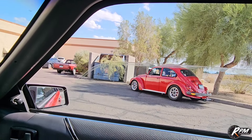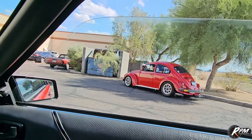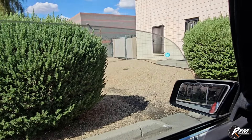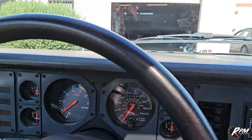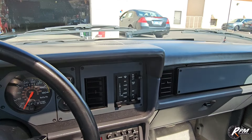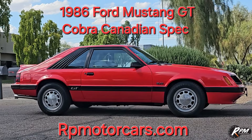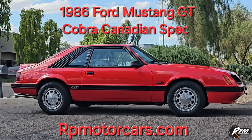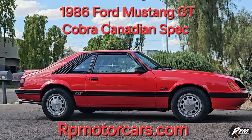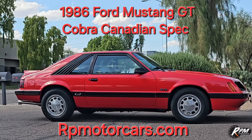All the windows work, go up and down with no problems. AC works, all the gauges work — really, really nice, well-preserved car. You don't find them like this too often. There you go — 1986 Ford Mustang GT Cobra, Canadian spec car, one owner, beautifully maintained, full paperwork, documents, ownership history, books, records — everything going back for the last 40 years. Great running car.